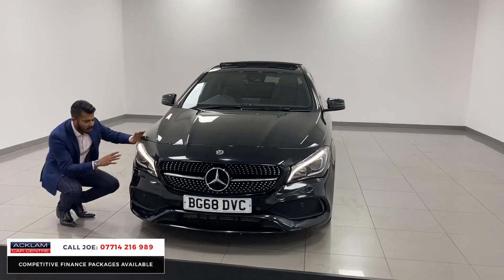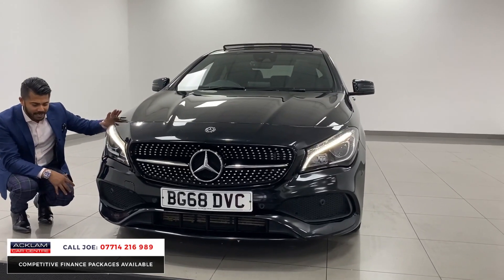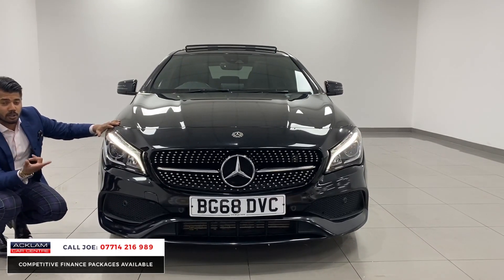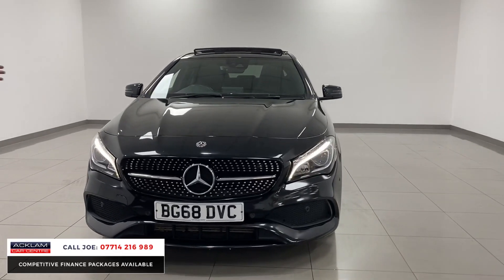So the first thing is you've got the face-lifted daytime running lights, the full LED high-performance headlights, the AMG bumpers with front and rear parking sensors, and you've got park assist as well, so the car does do parallel parking on its own. You've then got the diamond grille.